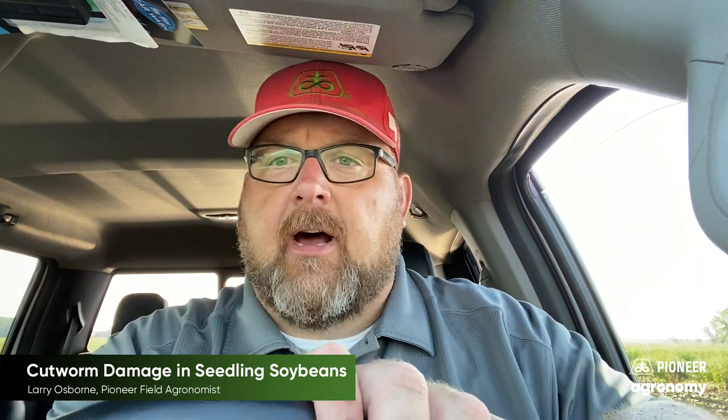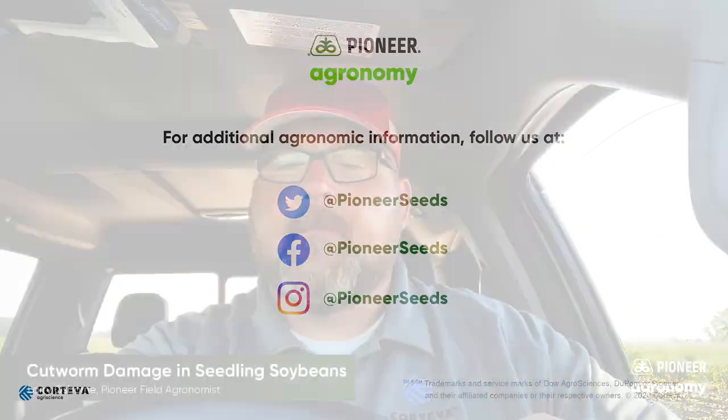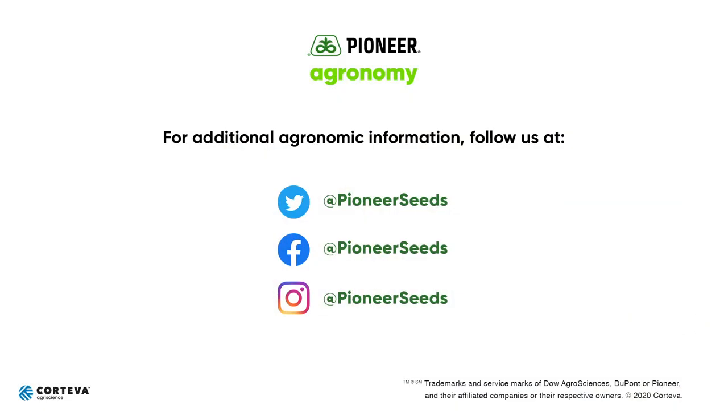Again, this is Larry Osborne, field agronomist with Pioneer Seeds in eastern South Dakota. That concludes this Pioneer agronomy video podcast. Visit our page on pioneer.com and follow us on Twitter and Facebook for more agronomy insights.